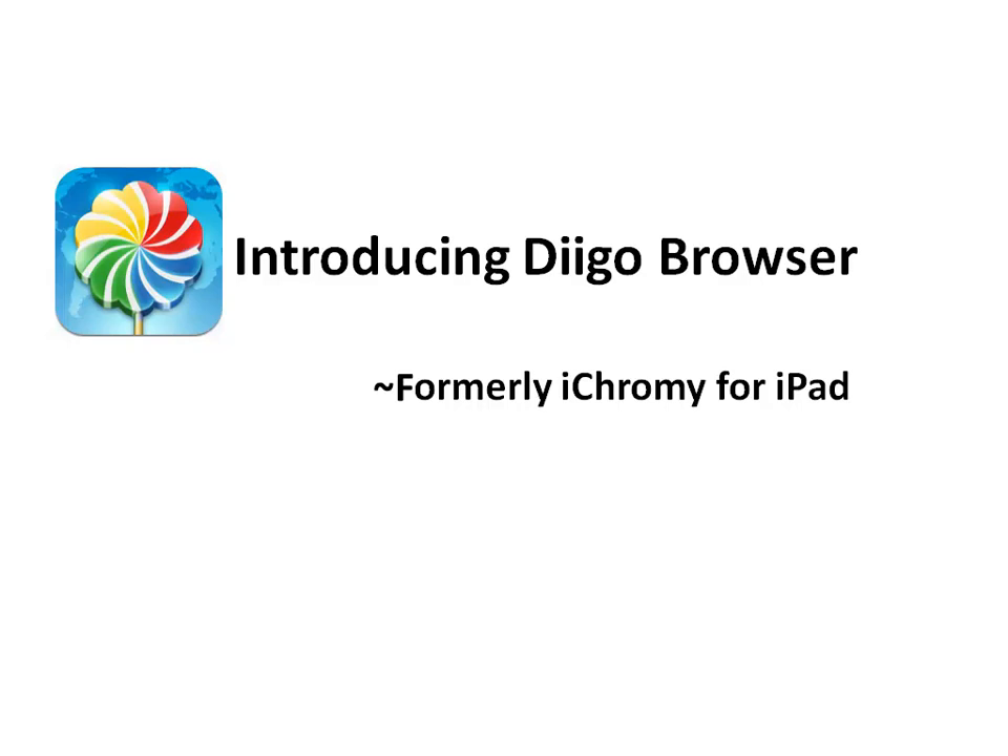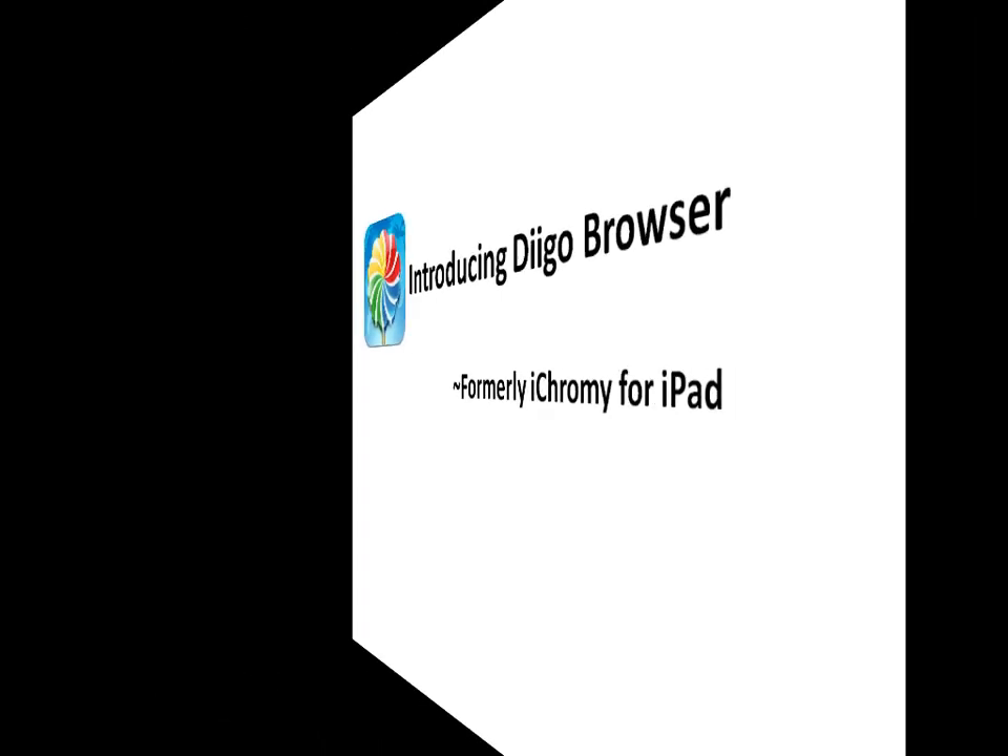Deco Browser, formerly named iChromey, is a Chrome-style web browser for iPad.